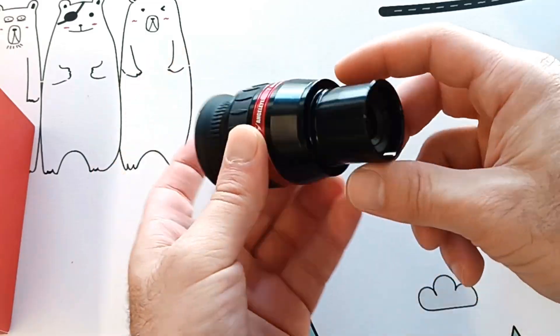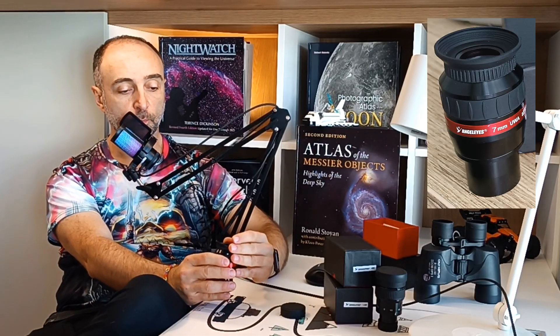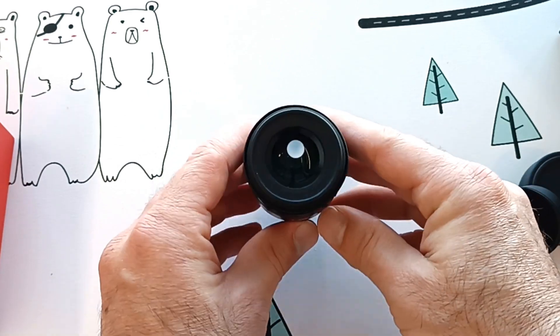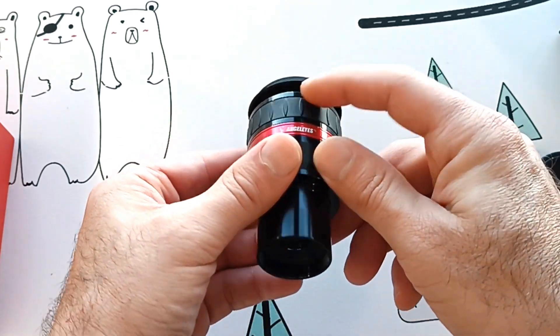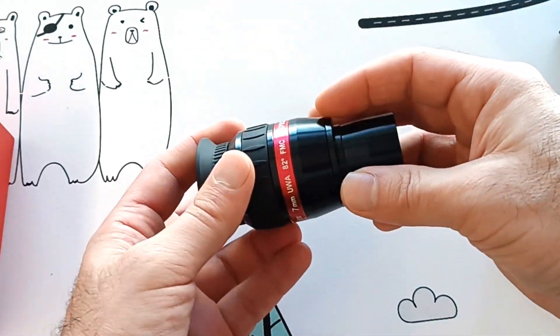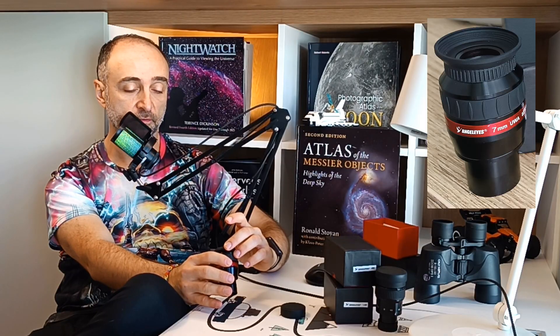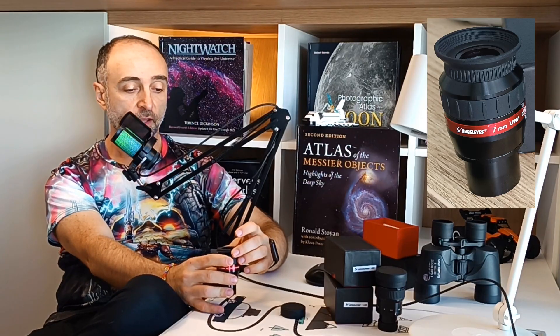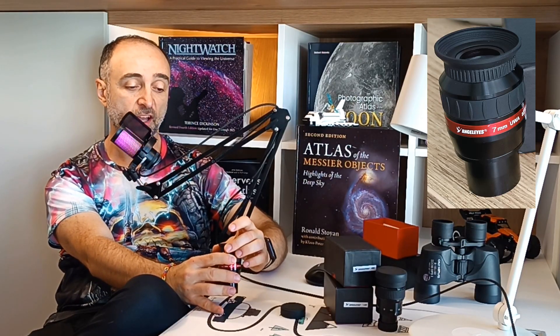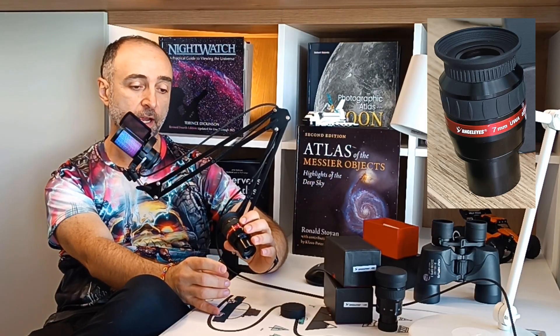The eye guard can be flipped down in case you use glasses, though I have no idea if you can actually see anything through this eyepiece with glasses — probably not. I've been using this eyepiece for at least two months and I've been very, very happy with it.